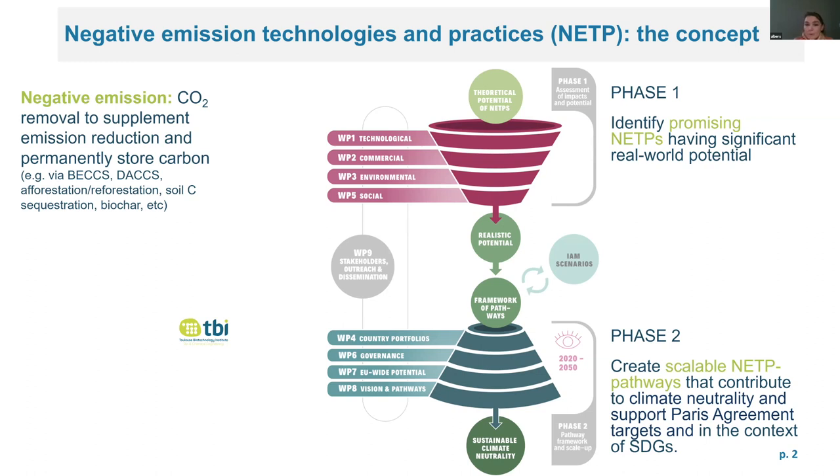The NEGEM project aims to better understand to what extent these technologies and practices contribute to climate neutrality. The project is divided into two phases: the first is to evaluate and identify the most promising technologies and practices, and the second phase is to create a framework where we can scale up these technology and practice pathways and support the Paris Agreement targets.